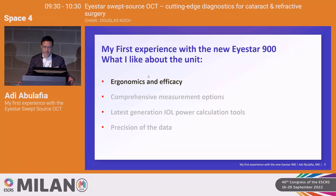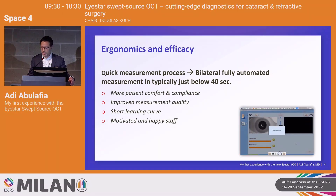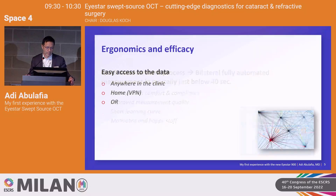Starting with ergonomics and efficacy — the first thing that strikes you is the quick measurement process. You get bilateral, fully automated measurements in typically just below 40 seconds, which means more patient comfort and compliance, improved measurement quality, and a shorter learning curve for your staff. Both for my staff and myself, it was love at first sight. I love the easy access to data — it's not just PDFs. You can go to the raw data and see everything anywhere in your clinic.